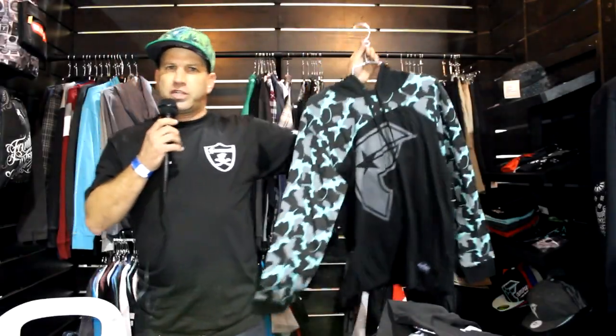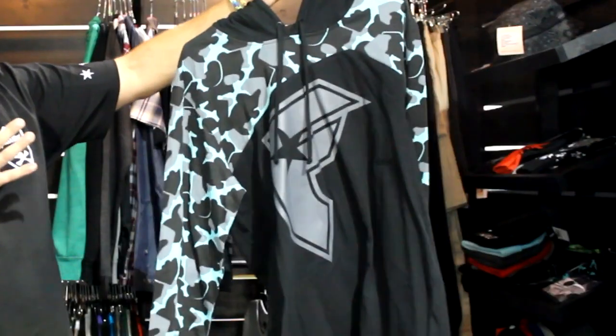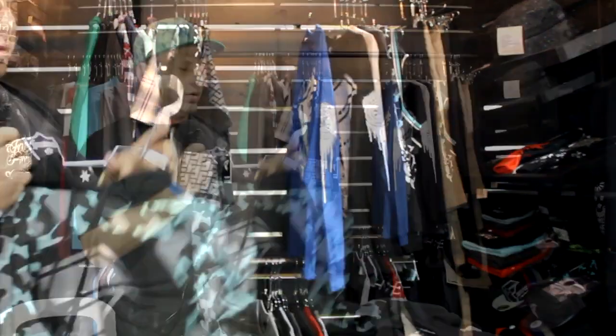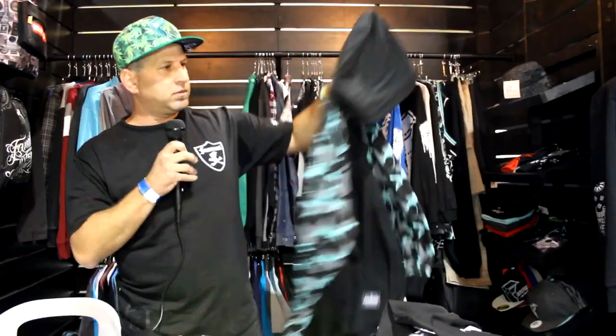New for fall this year is our lightweight hooded sweatshirt. This is a lightweight French Terry — it's a pullover hooded sweatshirt featuring a three-panel hood and also an all-around print on the bubble camo.